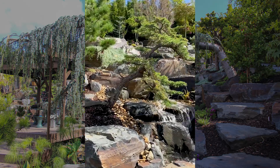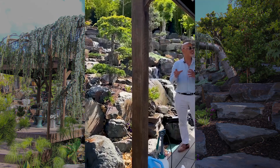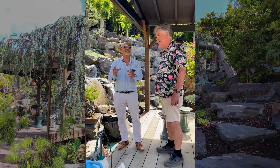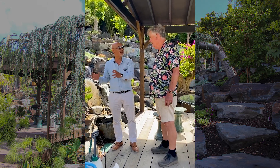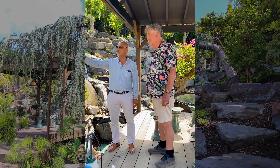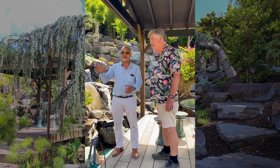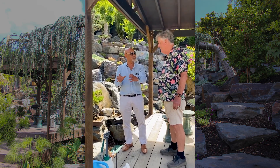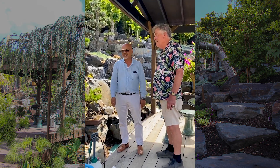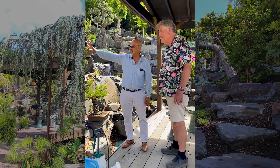Her husband gave it to her when she was 21, and it was in the same pot. Now she's 80. She gave it to her daughter, and her daughter put it on eBay. I bought it, and she was here last month to visit her tree. So it's been in the same pot, in the same position, for 60 years.